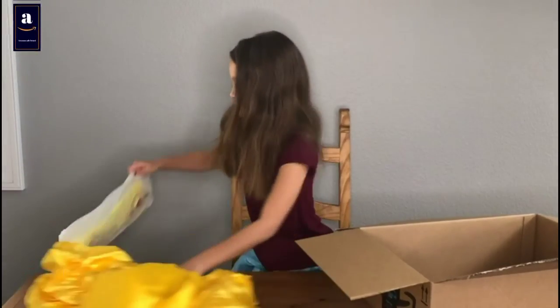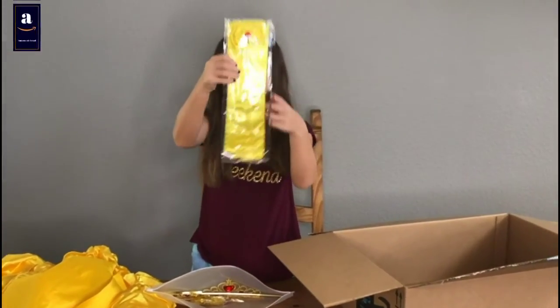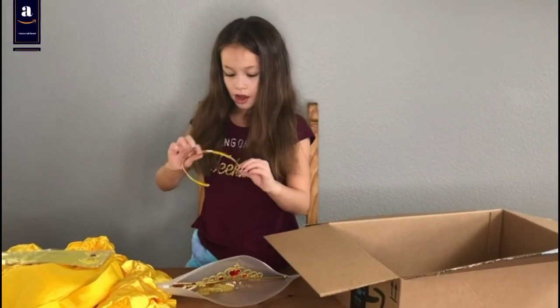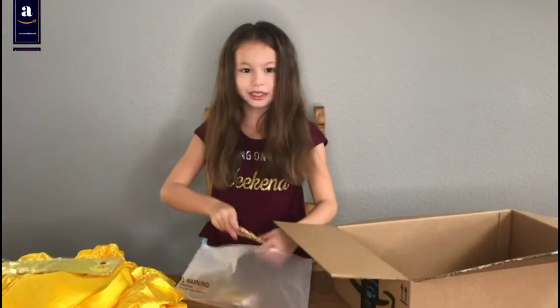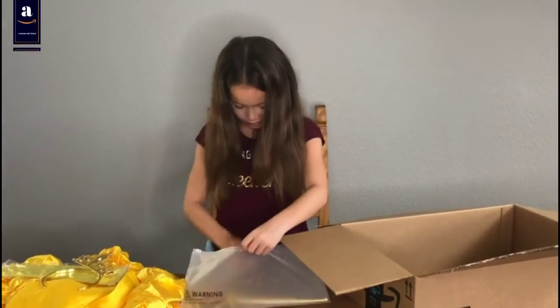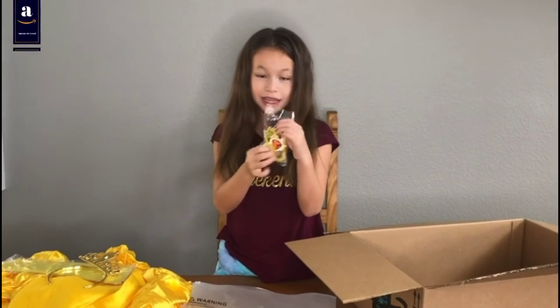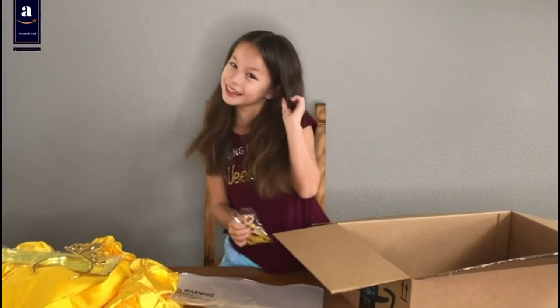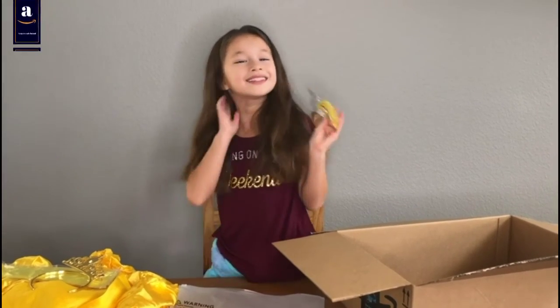I'm super excited for this one. Let's look at these. There are huge yellow puffs on the dress, and these two colors around the blue. Here's the chin part, and here is our left.